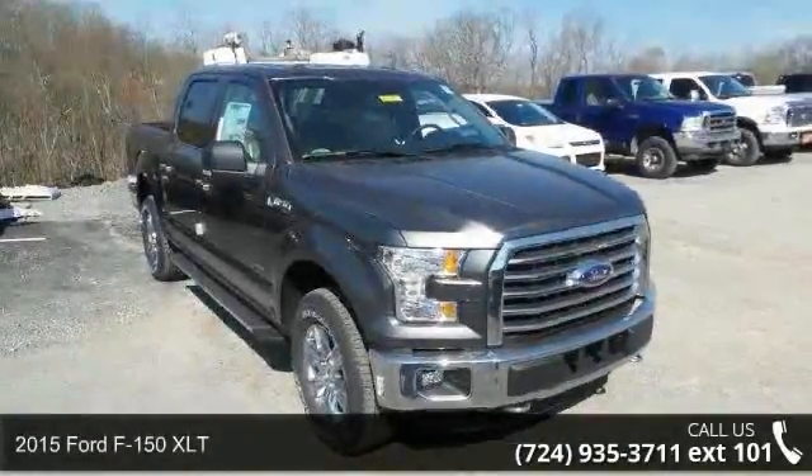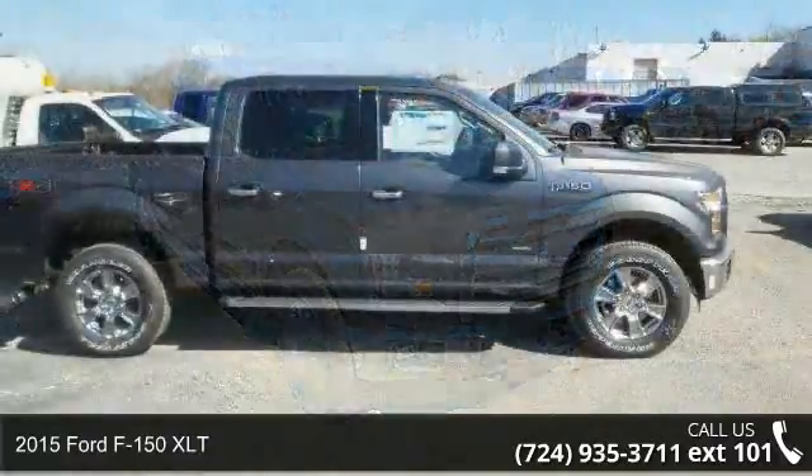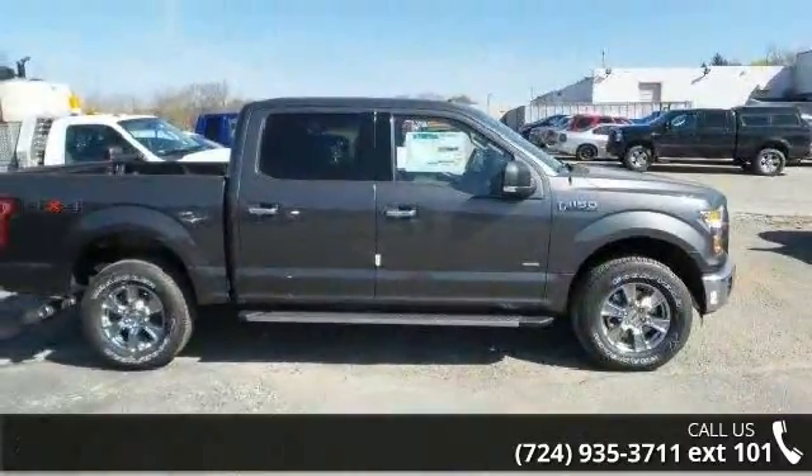Check out this 2015 Ford F-150 XLT. If you are looking for an automobile with great features, look no further.